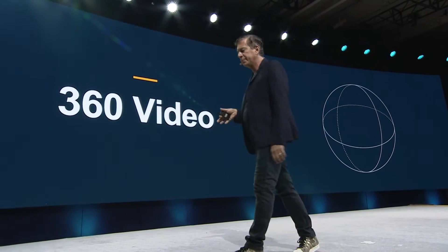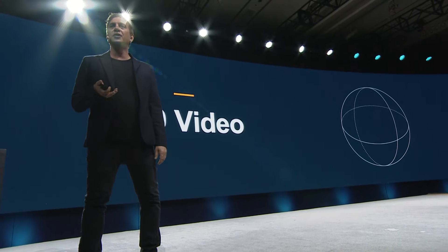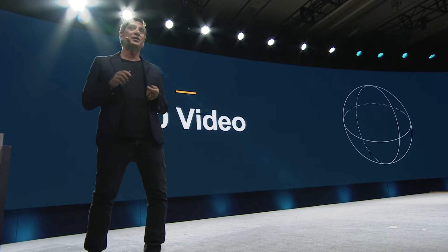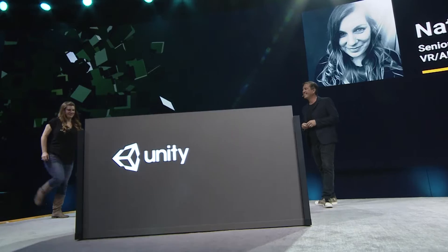We've also spent a lot of time and energy working on 360 video. 360 has become the next hot media type, but in the past it's been a lean-back, passive experience. With Unity 2017, you can incorporate animated CG elements in real time with interaction. To show you a demo of this, I'd like to welcome to the stage my awesome colleague Natalie Grant from Unity, and give a shout out to Murata, an agency specializing in VFX and animation that built this demo.